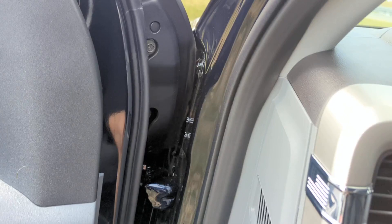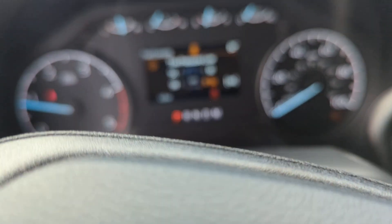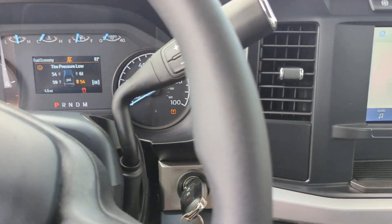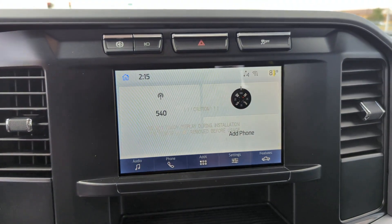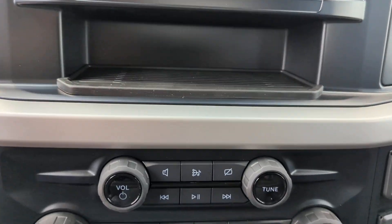360-degree view car camera, Apple CarPlay and/or Android Auto, pre-collision system, keyless entry, backup camera, heated mirrors, electronic stability control, steering wheel audio controls, alarm, running boards.